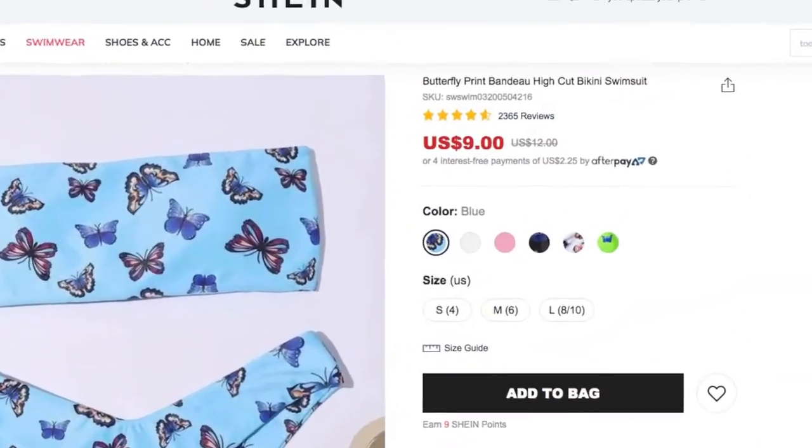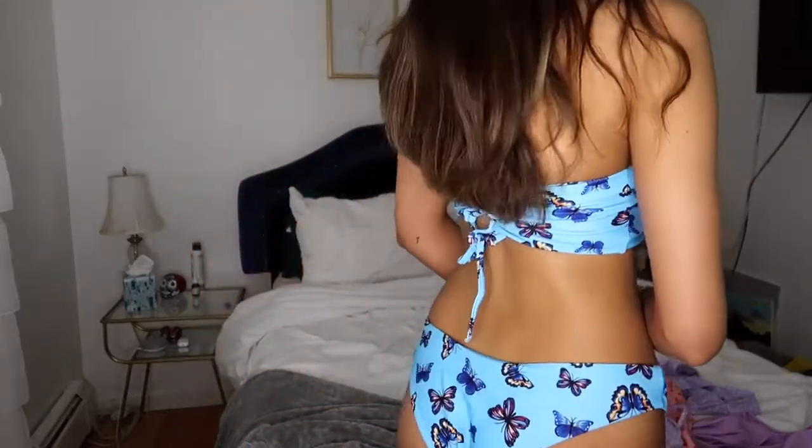I just put this one on — it's blue with butterflies. They have it in a bunch of different colors but I got the blue because I don't have any blue bathing suits. It's a tube top with similar bottoms to the last one. I got this in a medium. I love it. I'm genuinely shocked because these bathing suits are like $11–$12 and they all fit me, look good quality, and look just like the picture. I'm a 30 double D.